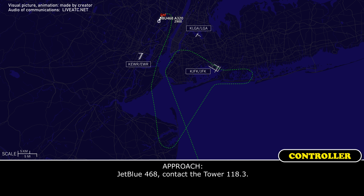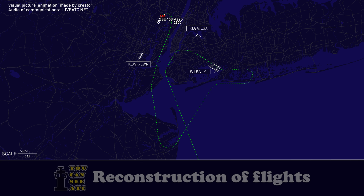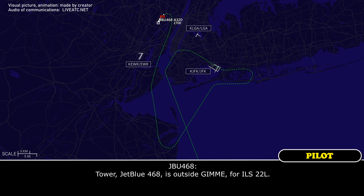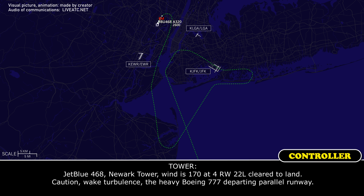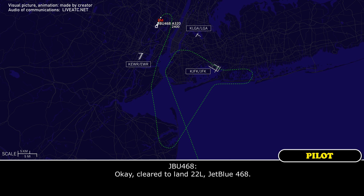JetBlue 468, contact Tower 118.3. 118.3, JetBlue 468. Tower, JetBlue 468 is outside GIBBY for ILS 22L. JetBlue 468, Newark Tower, wind 170 at 24, runway 22L, cleared to land. Caution wake turbulence, heavy departing 767 on parallel runway. Cleared to land 22L, JetBlue 468.